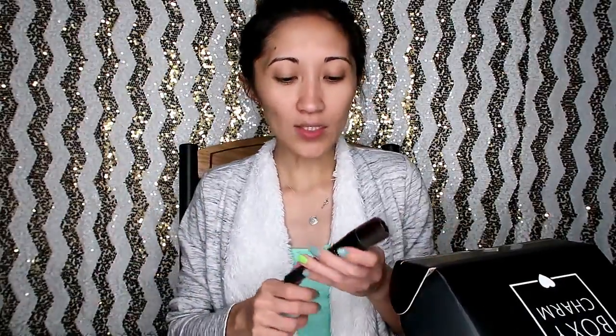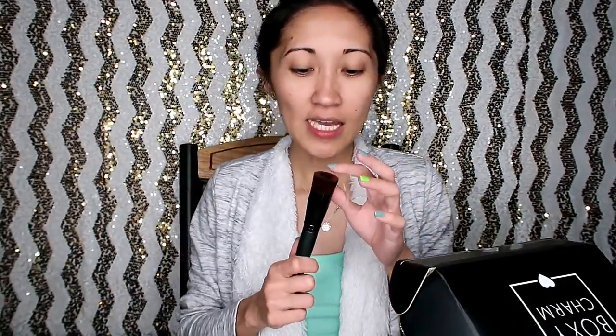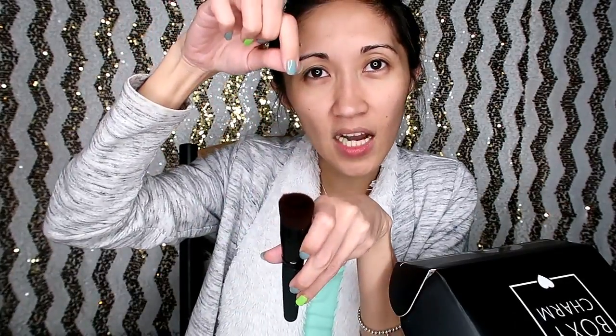The next item is the BareMinerals Face Perfecting Brush. This one is $28, and I've actually been thinking of getting one like this. It has a hole in the middle where you put your foundation and then blend it like this. So thank you so much BareMinerals and BoxyCharm for sending me this brush!